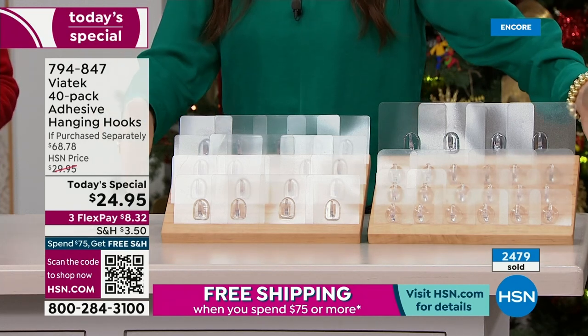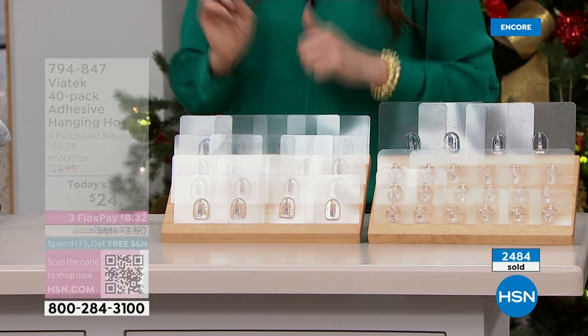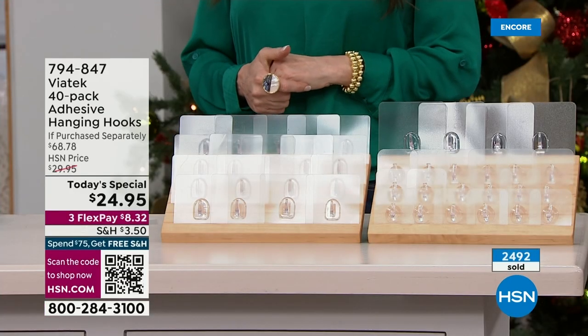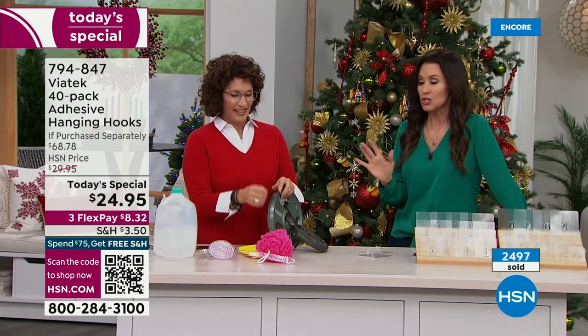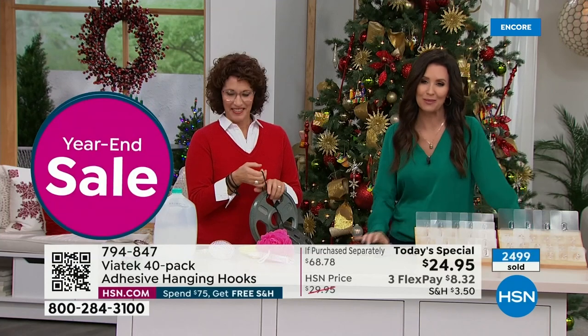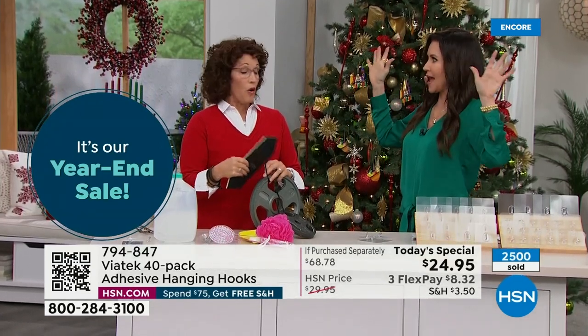It's a $68 value. You get 18 of the small and 4 of the jumbo — you've never seen the jumbo before because this is the only way you can get them. You're getting 18 of the large. The price of just 18 large hooks alone is well over the cost of our today's special. You're not paying anywhere close to $68.78. I can see why so many of you are scanning that QR code, taking advantage of $24.95. Over 2,400 already spoken for, and many of you are picking up more than one.